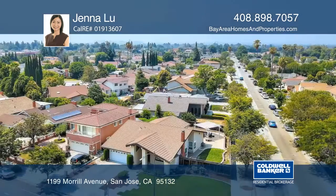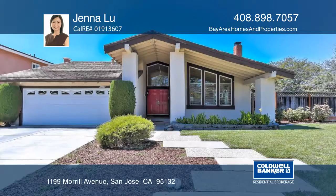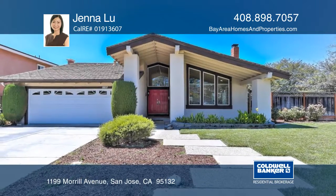This home is near highways, parks, shops, entertainment, and transportation. Contact Jenna Liu before this home is gone.